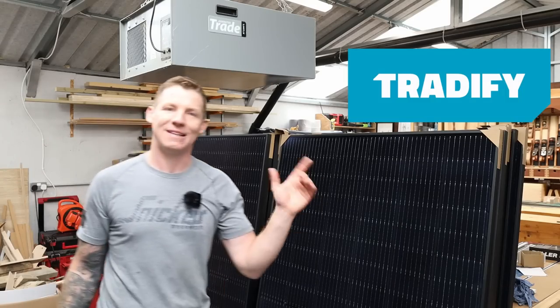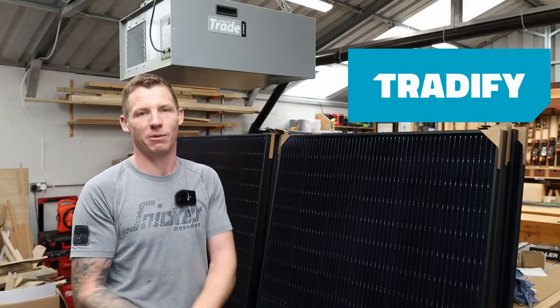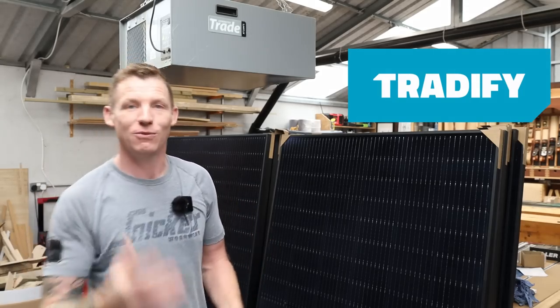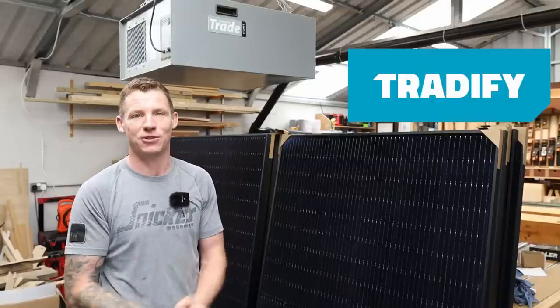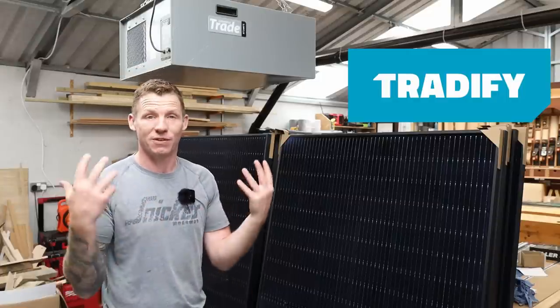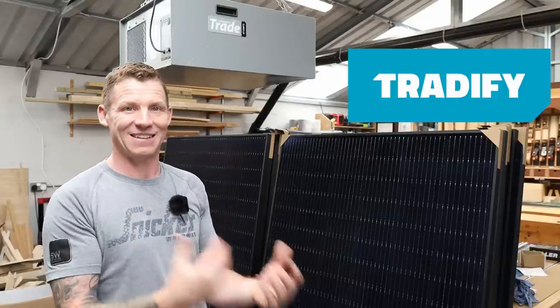Just before we crack on, I want to quickly thank the sponsor of today's video, and that is Tradeify. Tradeify is a complete job management platform designed specifically for self-employed tradespeople — plumber, carpenter, electrician, painter, decorator. If you struggle with your office work, I highly recommend you check this out. I've used it over 16 years as a self-employed electrician and it saves me countless hours and headaches every week.